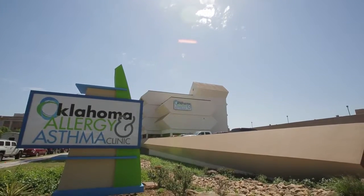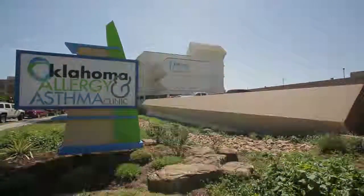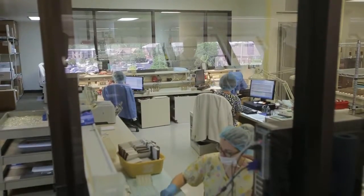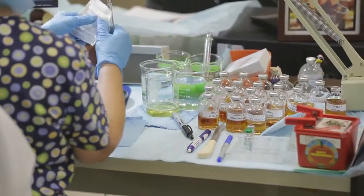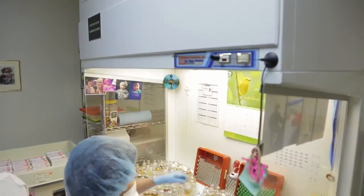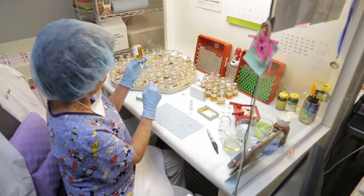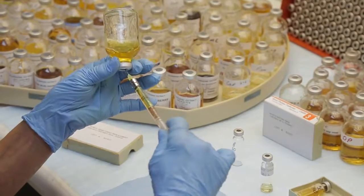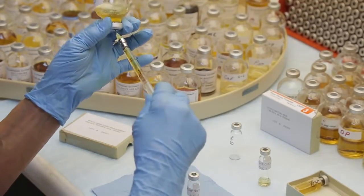We're at the Oklahoma Allergy and Asthma Clinic. This is the extract lab, where we prepare allergy treatment for people that have allergies. We have about 5,000 patients here at the OAAC on treatment, and I have a group of about 10 technicians who pretty much work full-time compounding allergy shots to keep these patients going on their treatment, because they get sets on a six-week continuous basis.